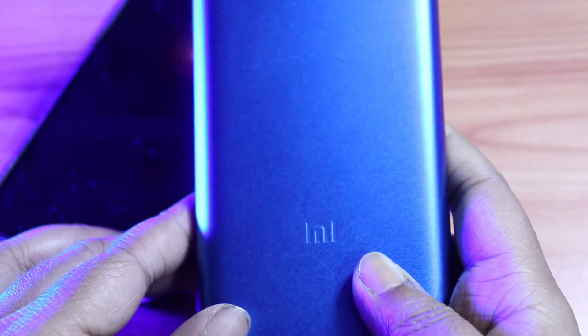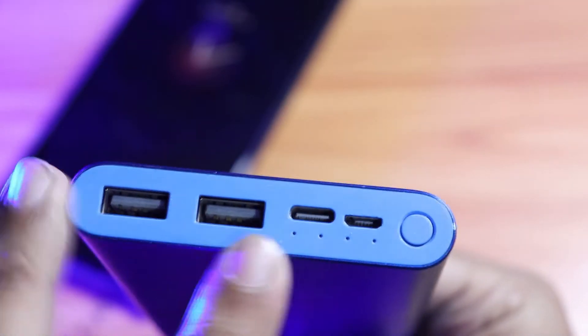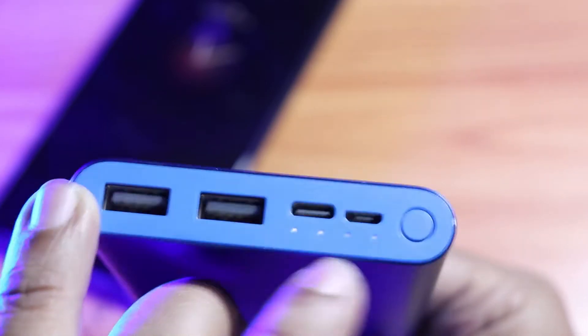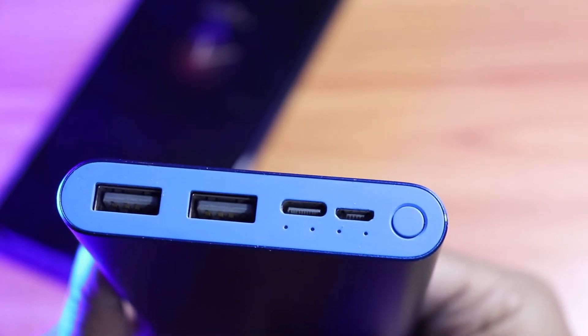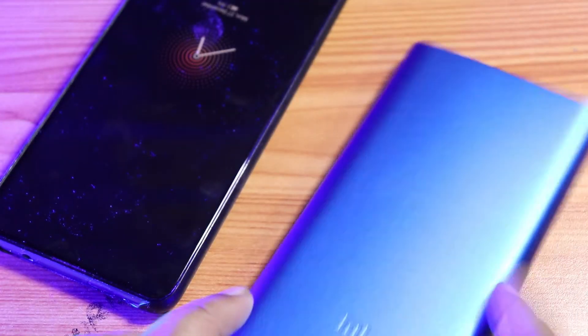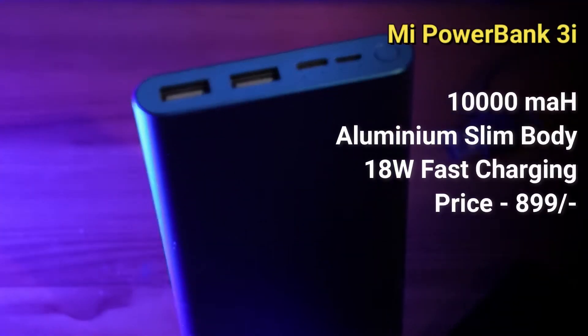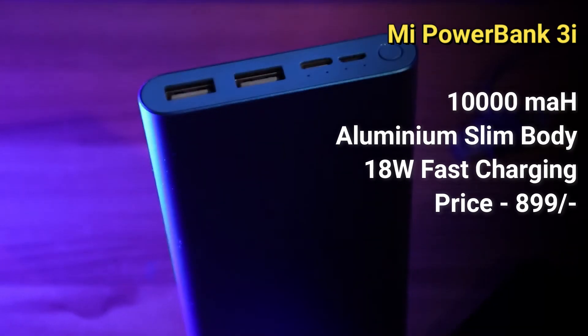This powerbank is very compact with an aluminum body and it is very slim. It has 2 USB ports with fast charging and a 10,000 mAh capacity which can easily charge my phone. This is very OP — this is the best thing. When I bought this product I used to have a 10 watt powerbank, but now I have 18 watt charging and I am really, really satisfied.